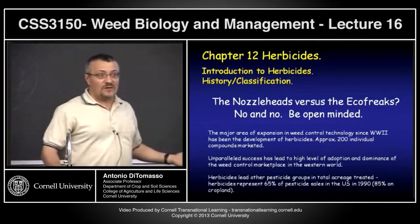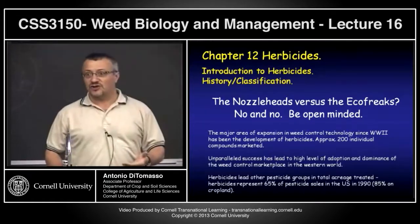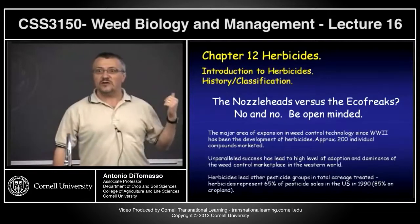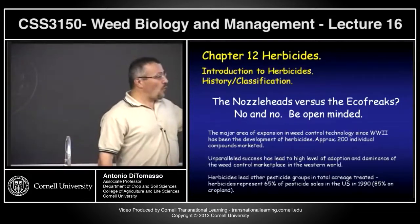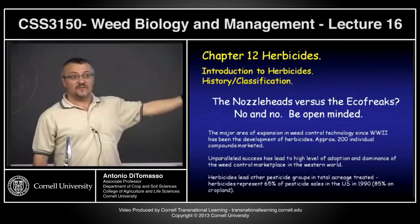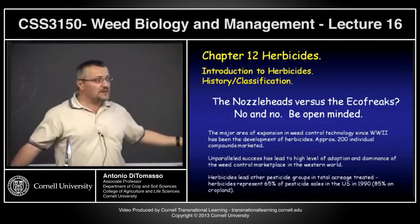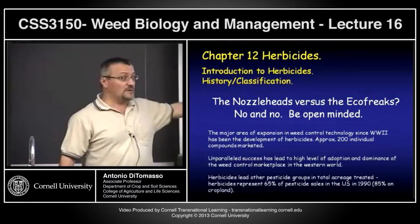The adoption of herbicides has been incredible since the 40s. Before the advent of transgenic crops like Roundup Ready soybeans, I would always say there has been no technology adopted in such quantity and speed. Since World War II, 95% of agriculture in developed countries makes use of herbicides.